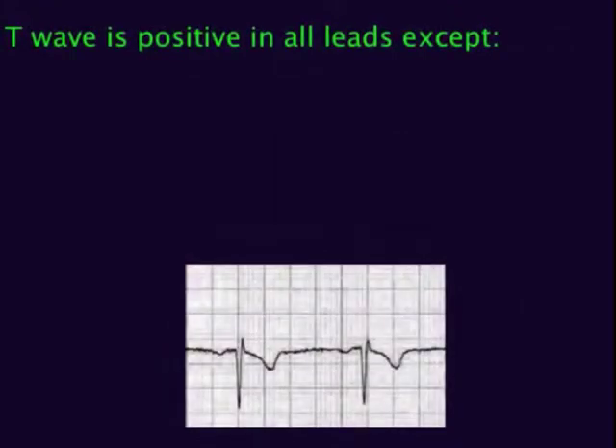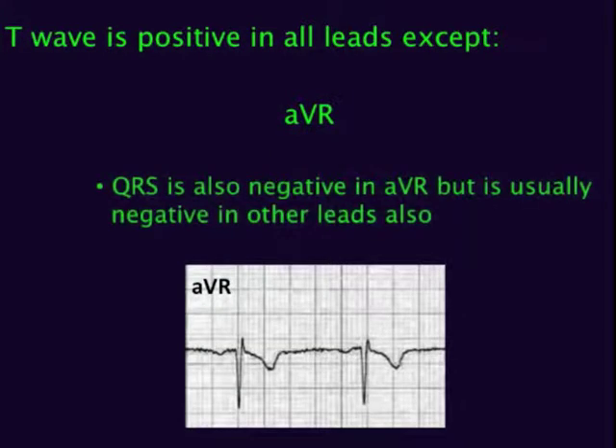On a normal EKG, the T-wave is positive in all leads except AVR. AVR is the only lead with a negative T-wave. Note that the QRS is also negative in AVR, but the QRS is also negative in a few other leads as well.